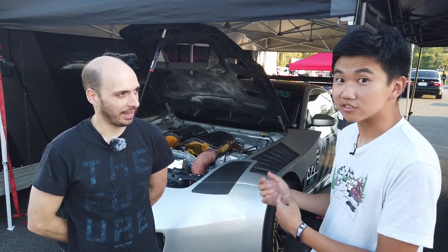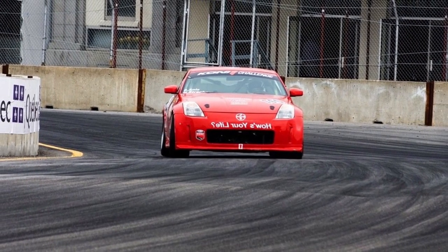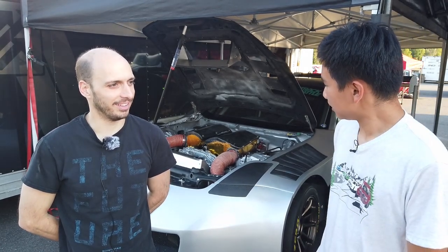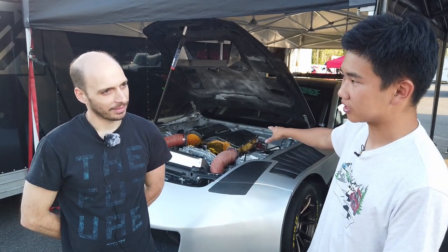It was built in 2003 as a Grand Am car — I was six at the time. They bought it in 2008 and did some Grand Am racing, then quickly ran out of money doing that. Racing at the pro level is extraordinarily expensive. Then it lived a wonderful second life as an incredible time attack car.